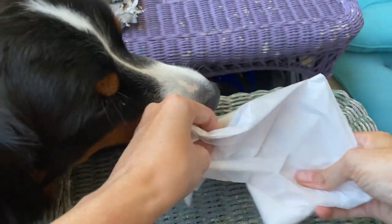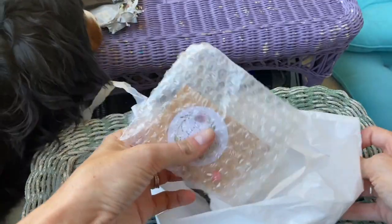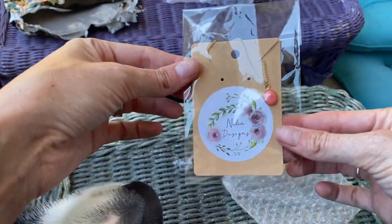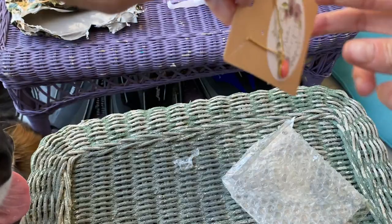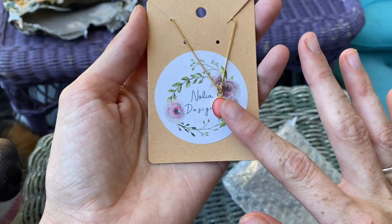Also, if anyone's curious, this is the necklace I ordered. Oh, so, so cute — oh, so pretty. Let's get that out. Oh, eating a necklace! Alright, there is the beautiful necklace.